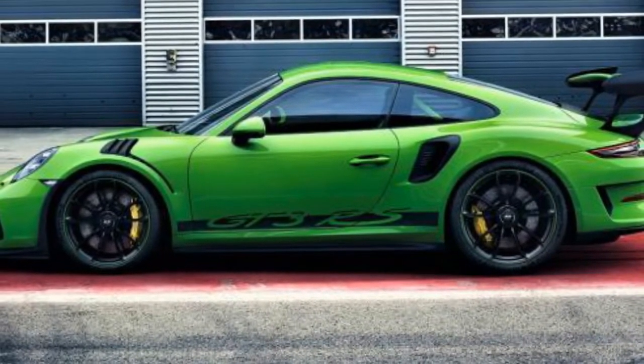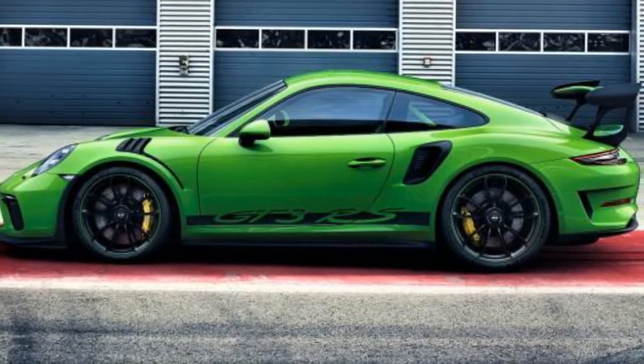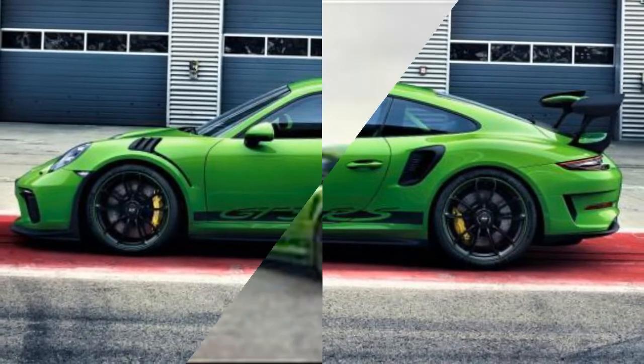As with all of Porsche's existing GT models, the 911 GT3 RS is sold with an optional Clubsport package. It consists of an aluminum roll cage, fire extinguishers, and six-point seat belts.